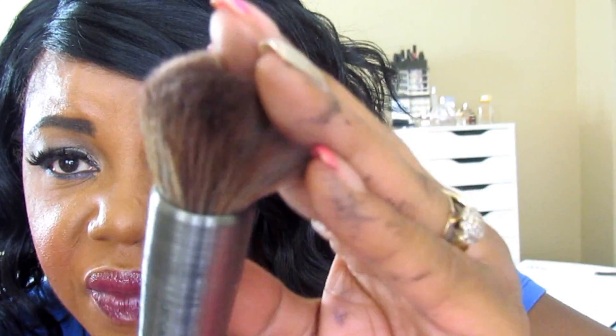I also got the Urban Decay Optical Blur F-105 brush to go with the foundation. I haven't used it yet because I want you guys to see it. And then this bag — I got this for free because I bought that brush I ended up taking back, but they didn't ask for the bag back. This is the bag from Ulta and it's full of Ulta products.